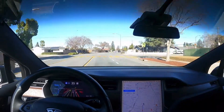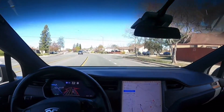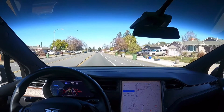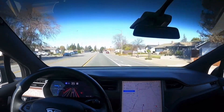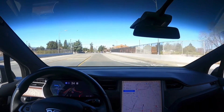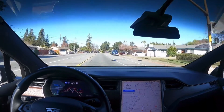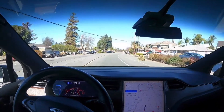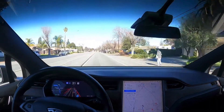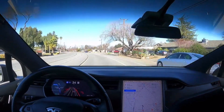As you guys can see, it's getting confused again in the tight lane. Passing by another traffic light. It got a little cautious for those cyclists, and that was really cool — safety first.